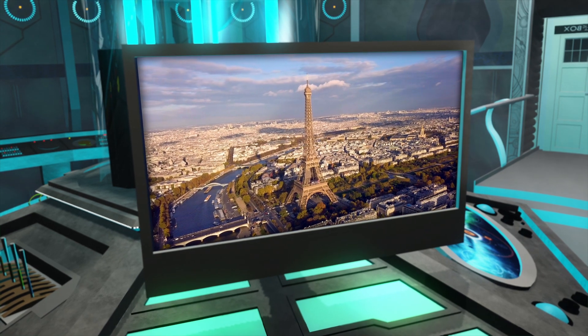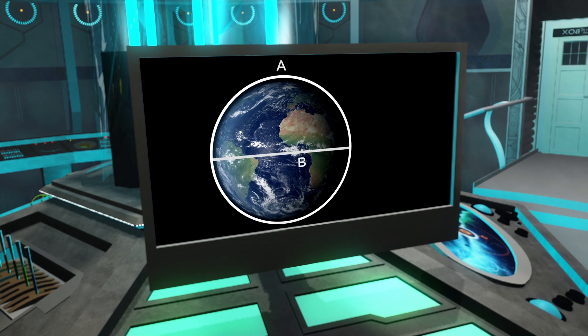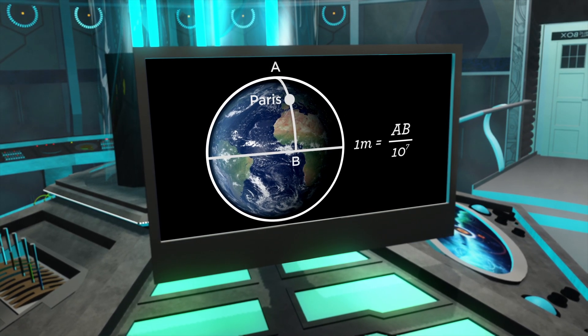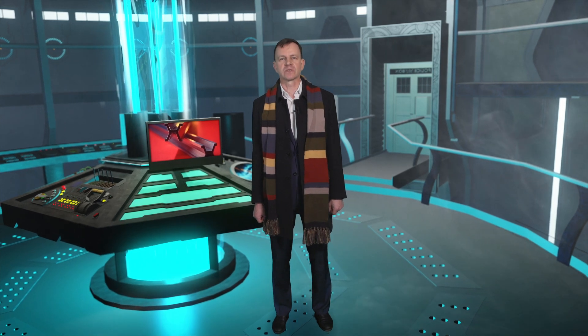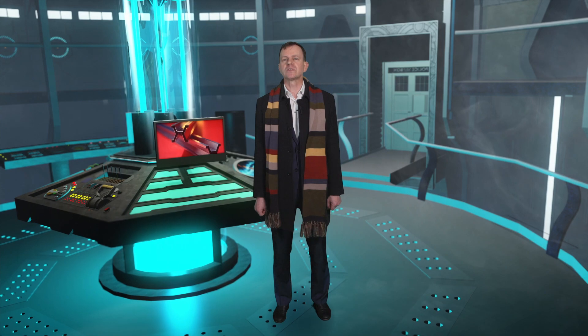France proposed a new metre tied to the earth: one ten-millionth of the distance from the North Pole to the equator. In 1875, 17 countries adopted the metre and made a special bar out of platinum alloy to keep as the international reference standard. Today, pretty much the whole world uses the metre.